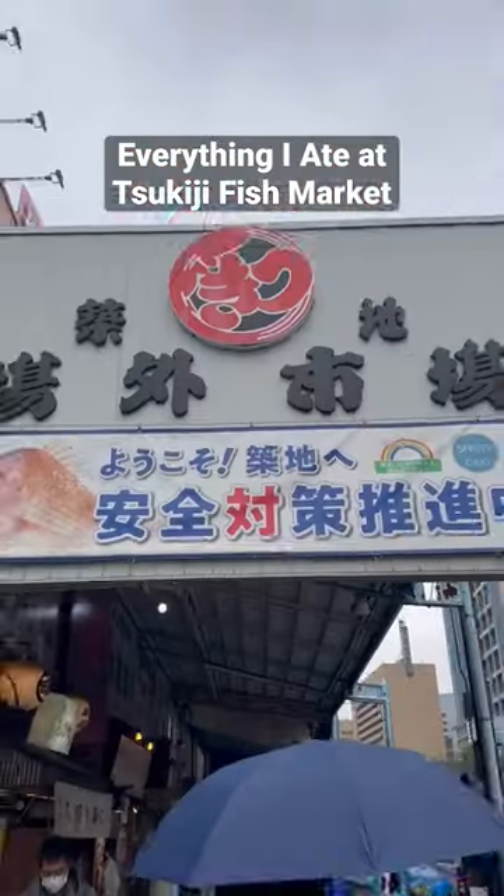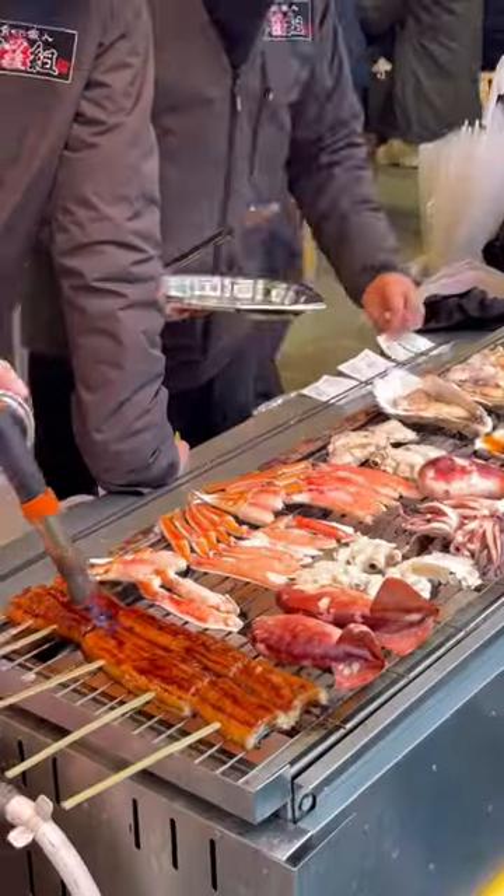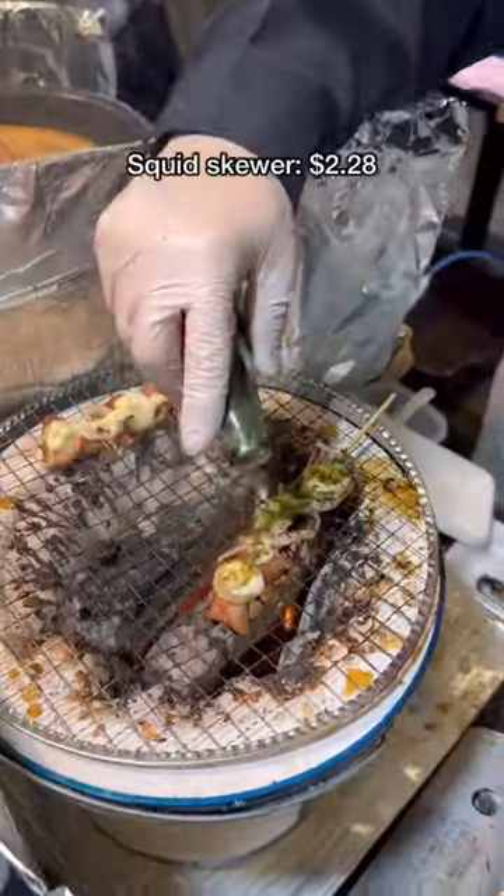Here's everything I ate at the Tsukiji Fish Market in Tokyo, Japan. Some restaurants start opening at 5am, so be sure to come early to beat the wait and bring cash. To start out, I got squid on a skewer with onion and mayo.